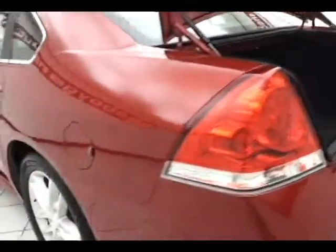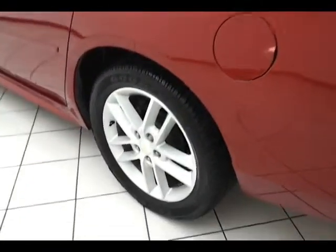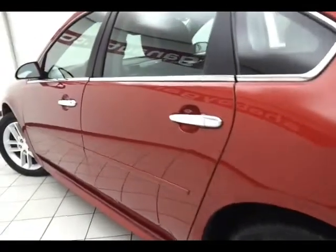With only 8,200 miles, the Impala is exceptionally clean, as it should be.